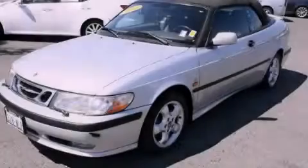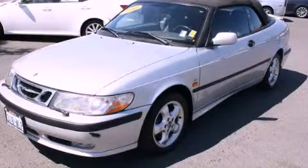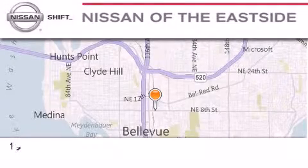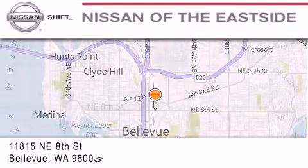Stop by today and test drive this vehicle for yourself. When you walk into our dealership, whether to purchase a vehicle or to visit our service department, you should feel like a guest in our home.